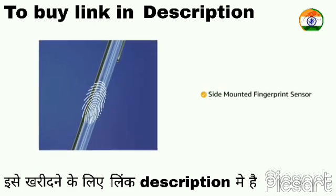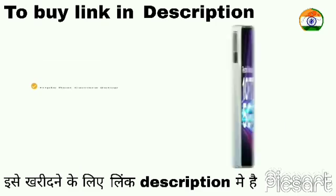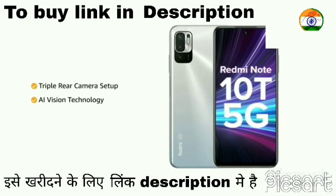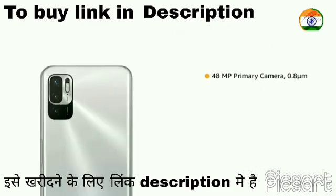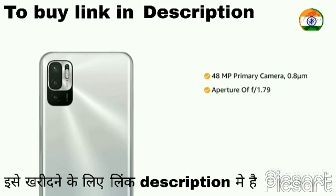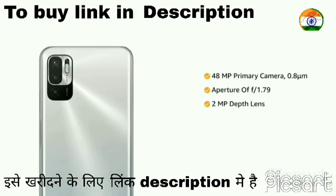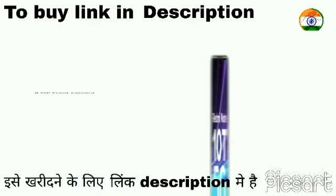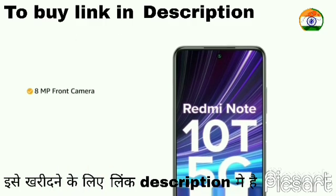It comes with a side-mounted fingerprint sensor. The phone features a triple rear camera setup powered by AI vision technology, with a 48MP primary camera at f/1.79 aperture, a 2MP depth lens, and a 2MP macro camera lens. It also has an 8MP front camera.